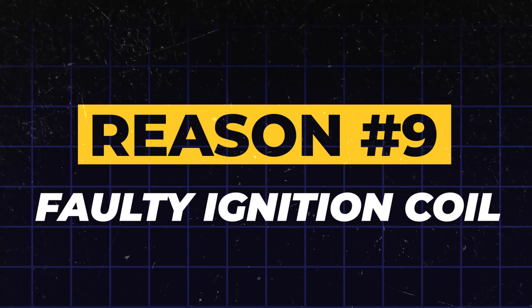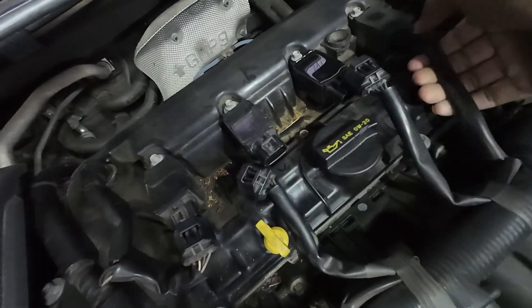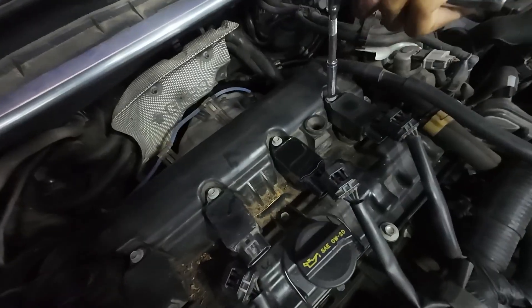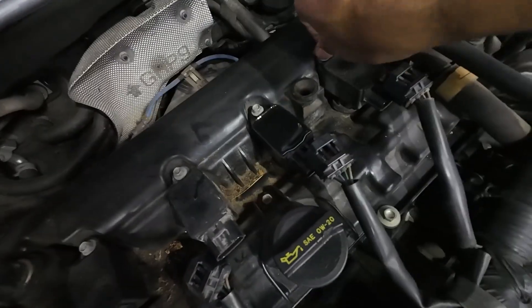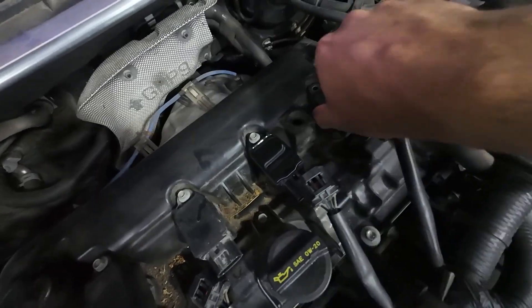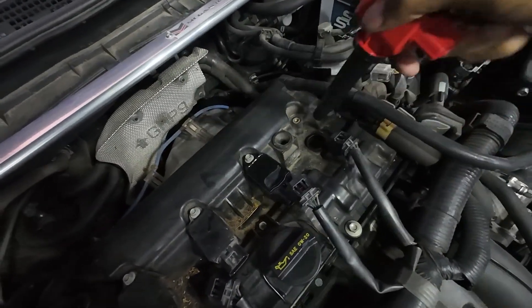Reason 9: Faulty ignition coil. Think of the ignition coil as a small transformer. Its job is to take the low voltage from your car's battery and turn it into the extreme high voltage needed to create a powerful spark at your spark plugs. When an ignition coil fails, it can't deliver that high-voltage jolt. The result is a misfire in one of your engine's cylinders. You'll often feel this as a rough, stuttering, or stumbling engine.